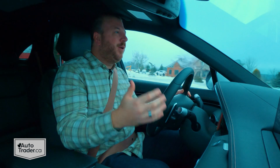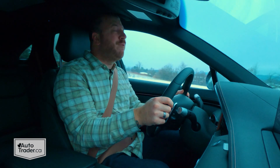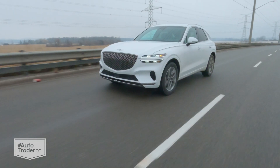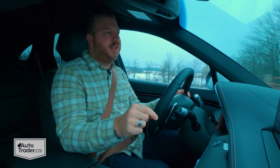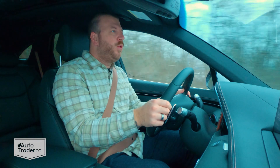Case in point, just take a look at this year's Autotrader.ca awards. Genesis won five, including one for the best overall SUV — and that is this GV70. So let's talk a little bit about why, starting with the styling.